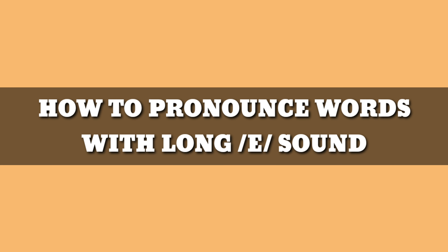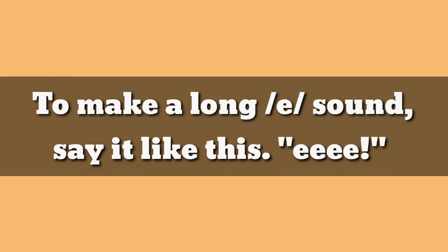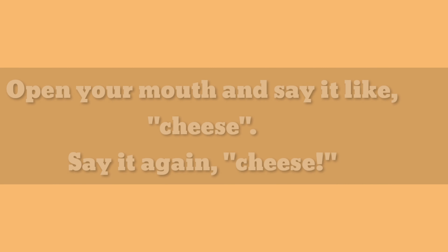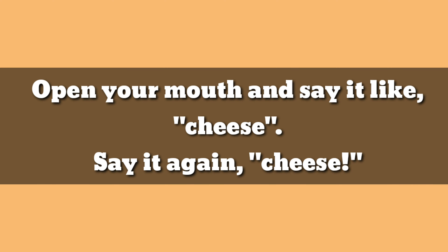How to pronounce words with long E sound. To make a long E sound, say it like this: E. Open your mouth and say it like cheese. Say it again, cheese, cheese.